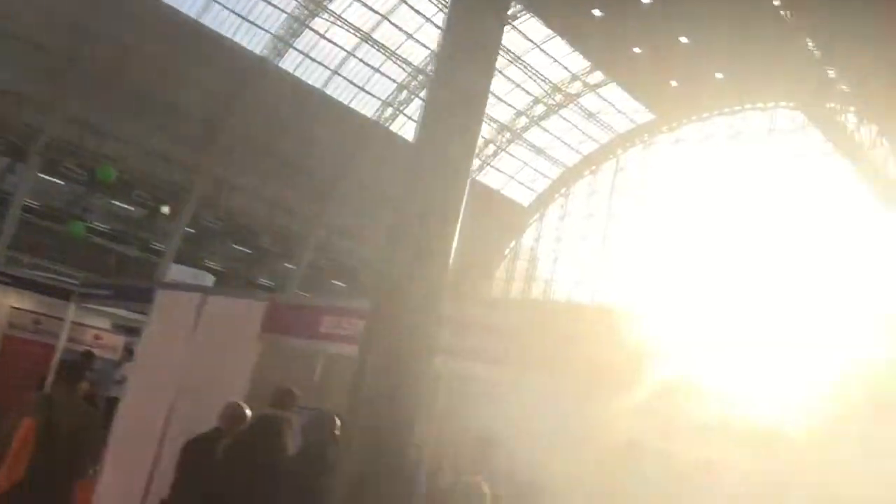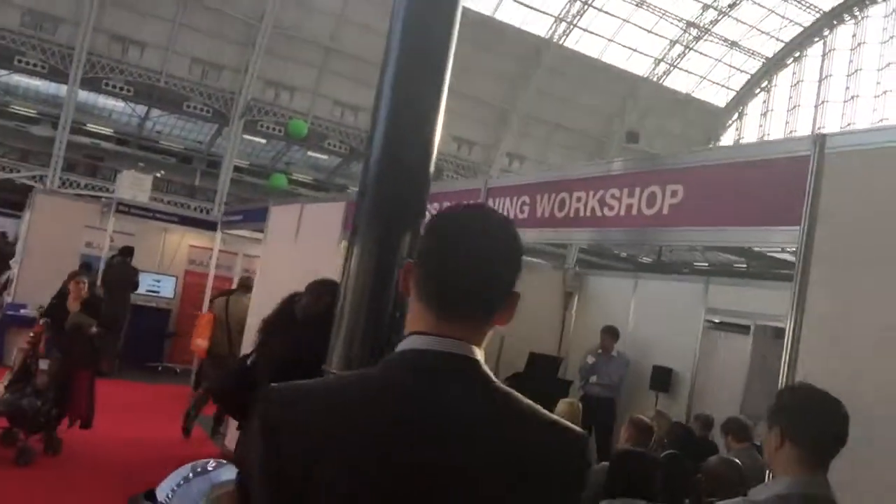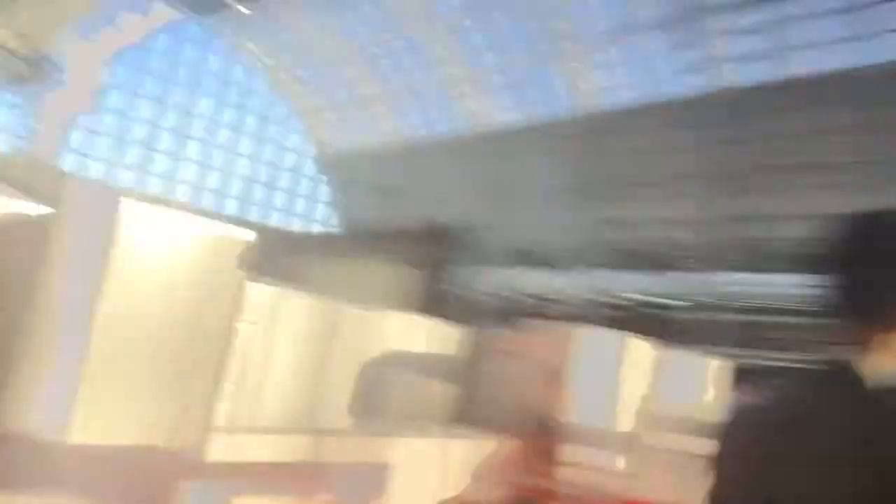I've now graduated from the business start-up exhibition to the Great British Business exhibition and I'm now in the main hall where most of the big stuff is going on. There are all sorts of different speakers — it's just about going into the right ones to get the right information.